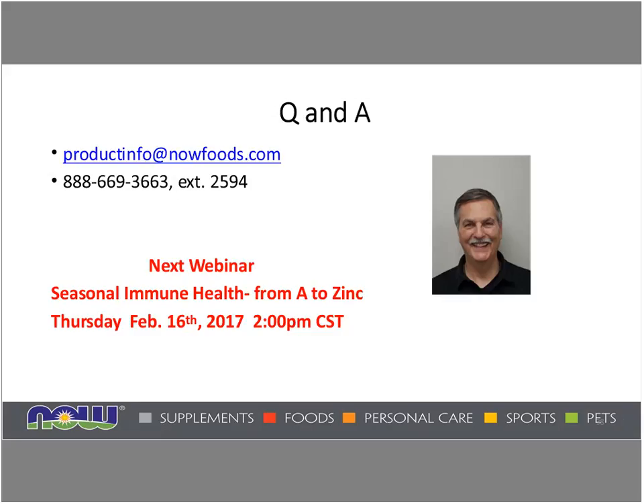Thank you, Jim — it was an excellent presentation. I want to remind everyone that we host our webinars on the third Thursday of every month at 2 p.m. Central Time, and we also include a replay. You can find information about the next webinar on the retailer portal page of the NOW Foods website at nowfoods.com/retailers. The next webinar scheduled for February is seasonal immune health from A to zinc. Thank you everyone for joining us, and thank you again, Jim, for the excellent information.